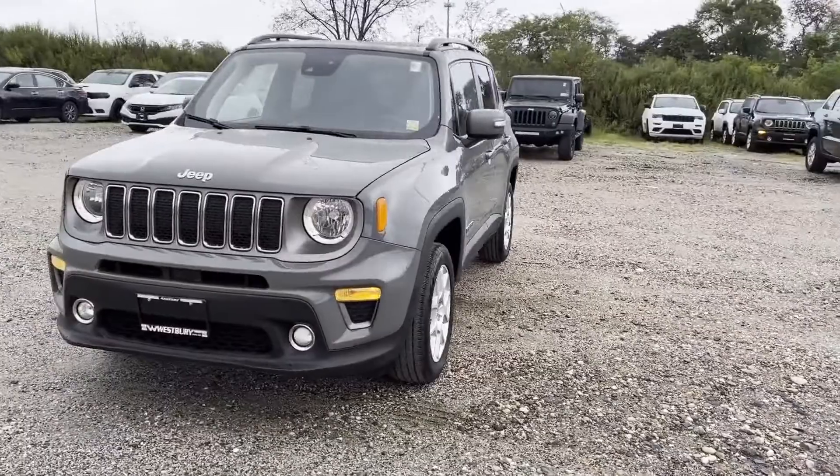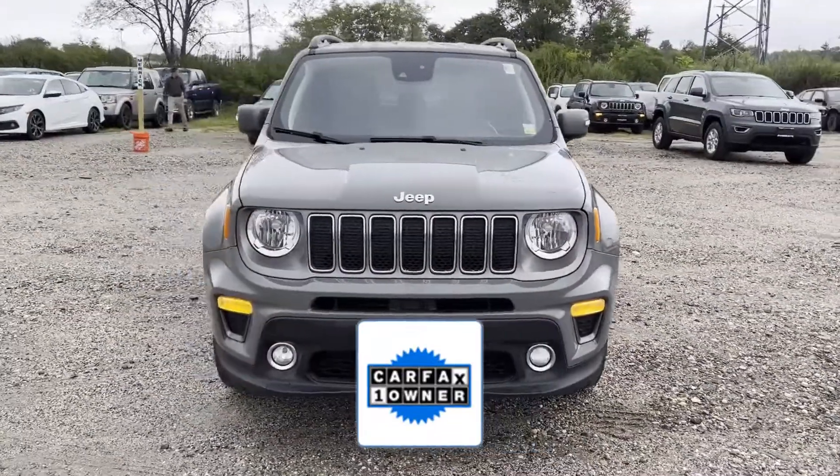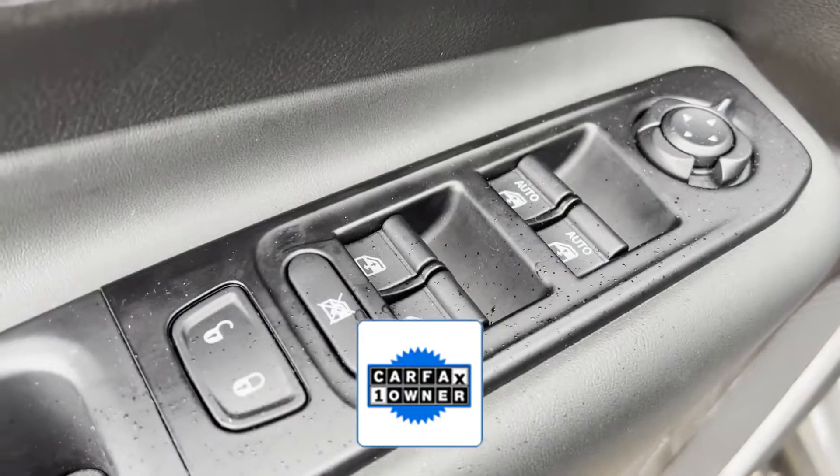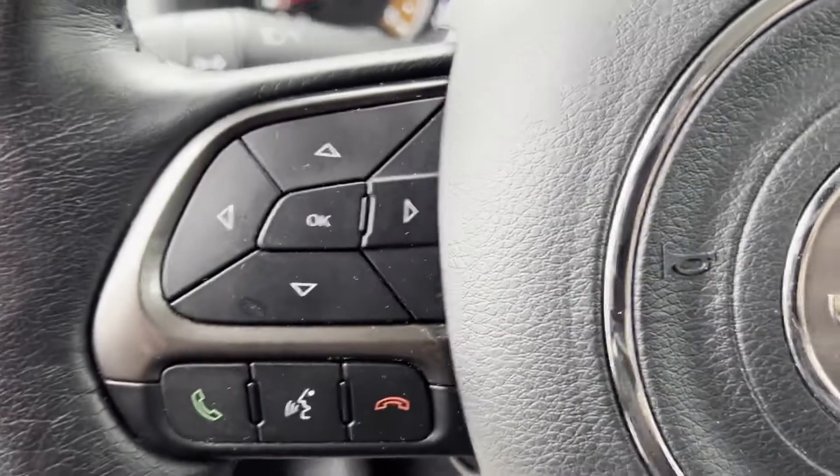Four-wheel drive, blind spot monitor. As a Carfax one-owner vehicle, enjoy extra advantages such as having less normal wear and tear. Stop by the showroom for a test drive.